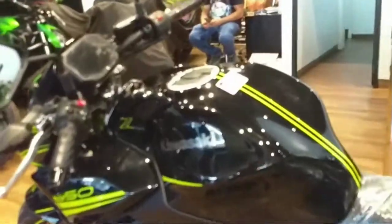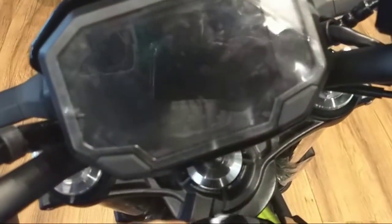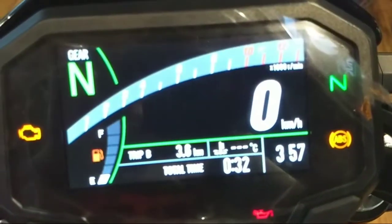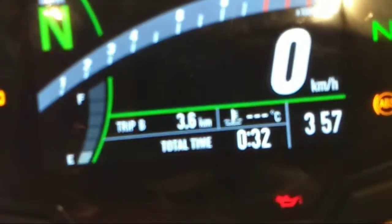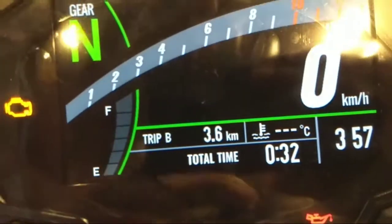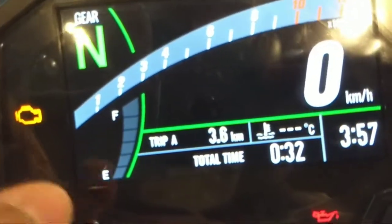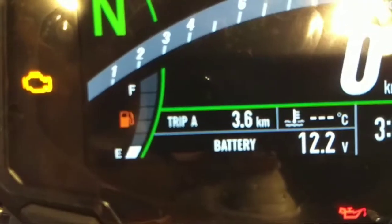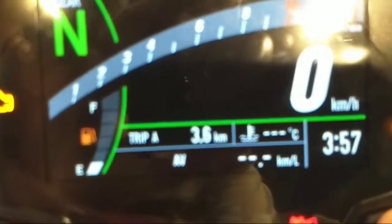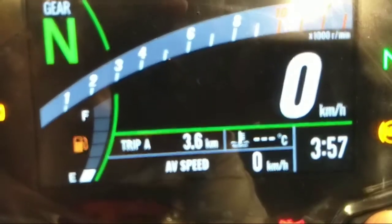Overall, the bike look and feel is pretty good. A major change is the TFT instrument cluster, which has many features such as gear position indicator, tachometer, speedometer, trip meters — trip A and trip B — odometer, clock, total time, battery, bike mileage, bike range, and average speed.